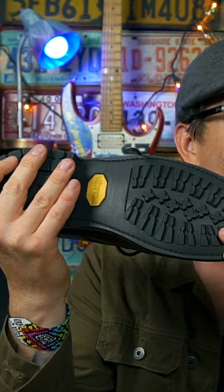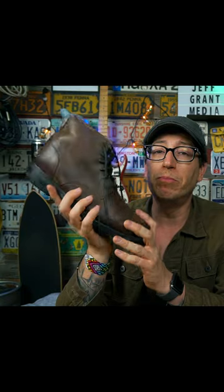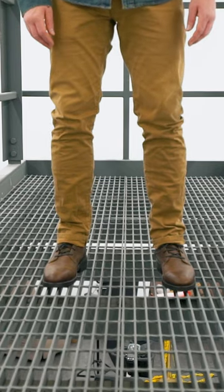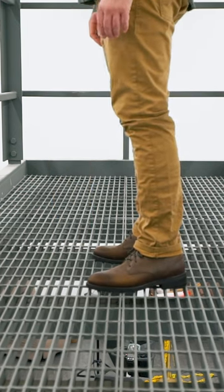These have Vibram soles, so I know that these are going to be a very durable sole and a durable boot that is going to last me for some time. I like this hickory colorway — I feel like this is going to age and break in and give it that nice worn-in look.